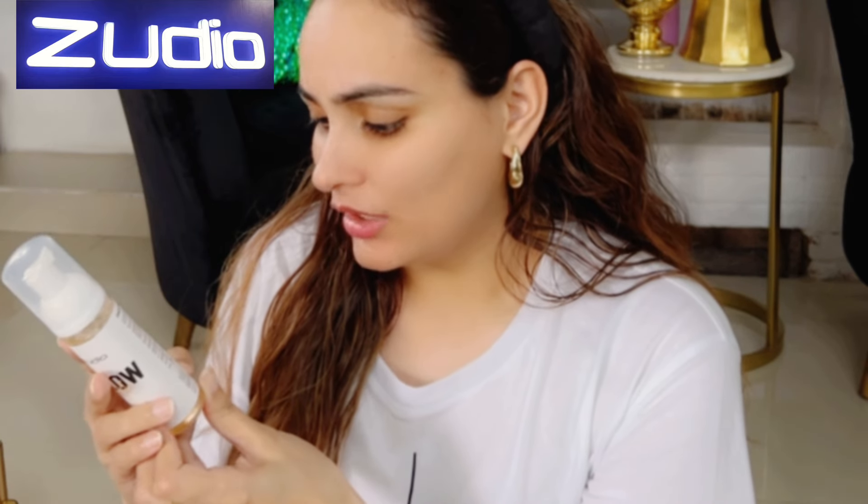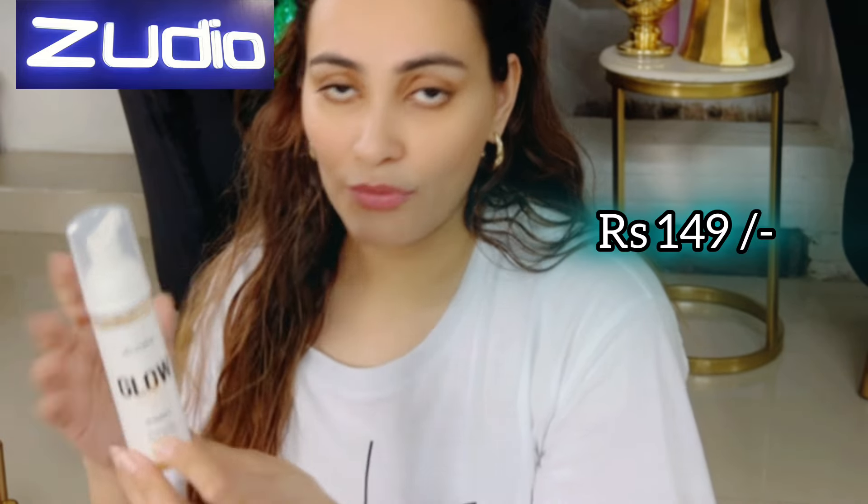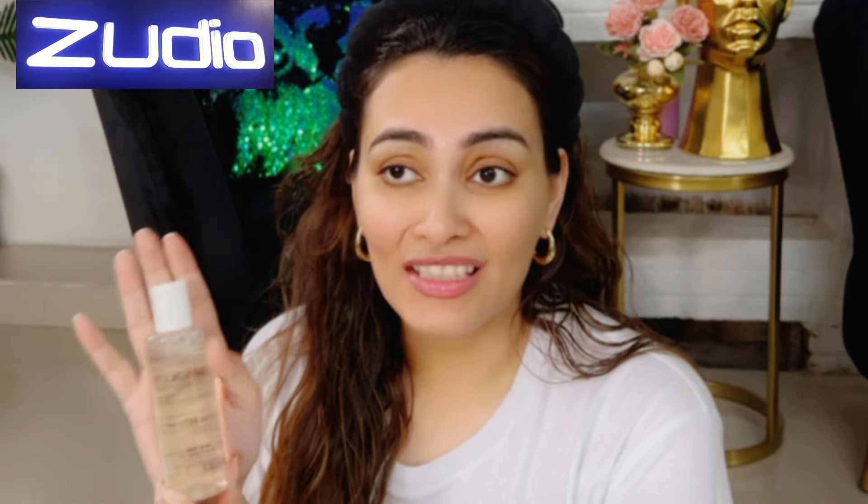Next is this foaming face wash with Vitamin C — Zudio Glow Up. I've never used it so I'll give a review in another video. This one is for 149 rupees. Next is micellar water enriched with witch hazel extract, just for 99 rupees.